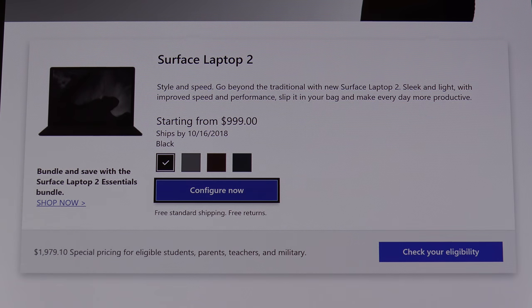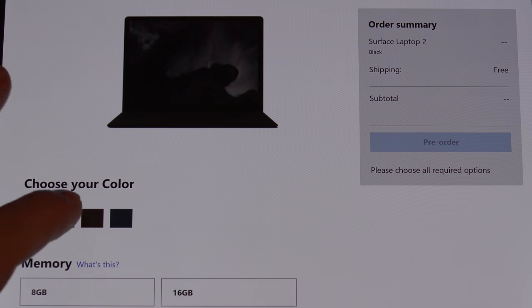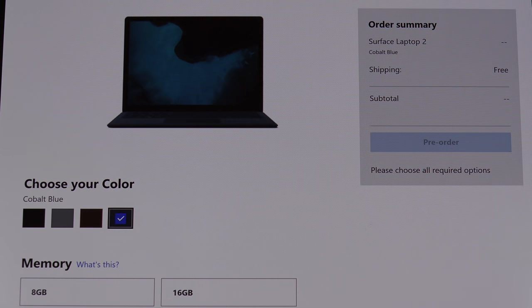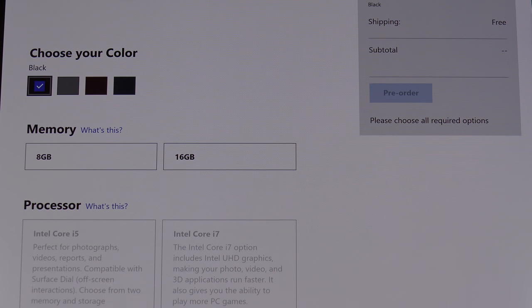If we go ahead and configure, you can choose your color — you have four options: black, platinum, burgundy, and cobalt blue. Depending on which color you pick, that's going to determine what components you can actually select. We're limited to 8 and 16 gigs of RAM. Would I have liked to see a 32 gig option? Of course.